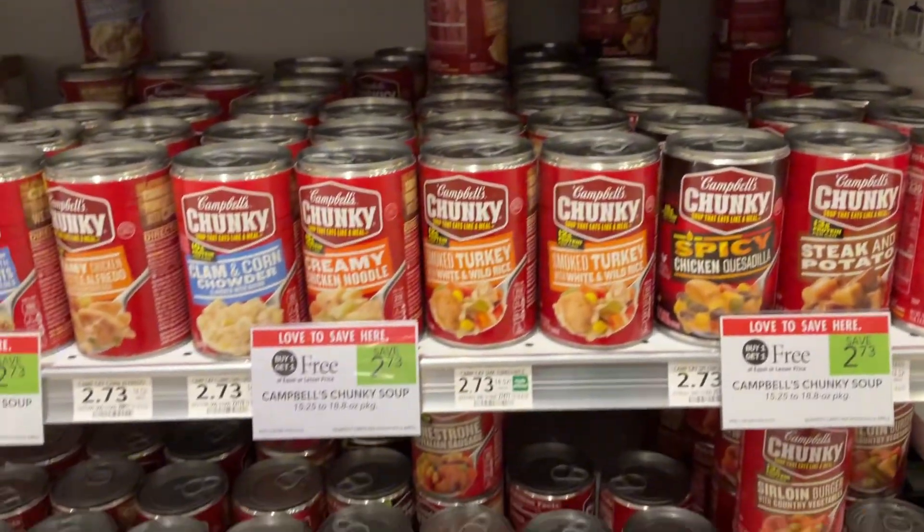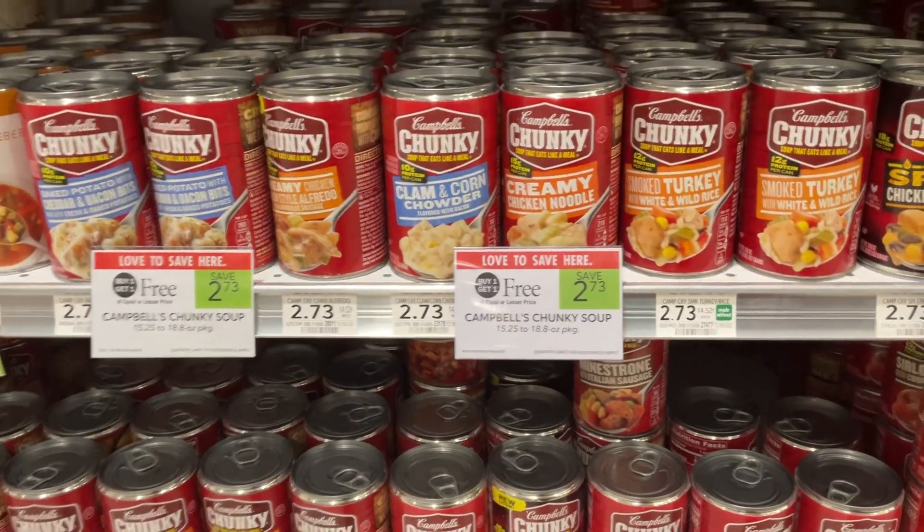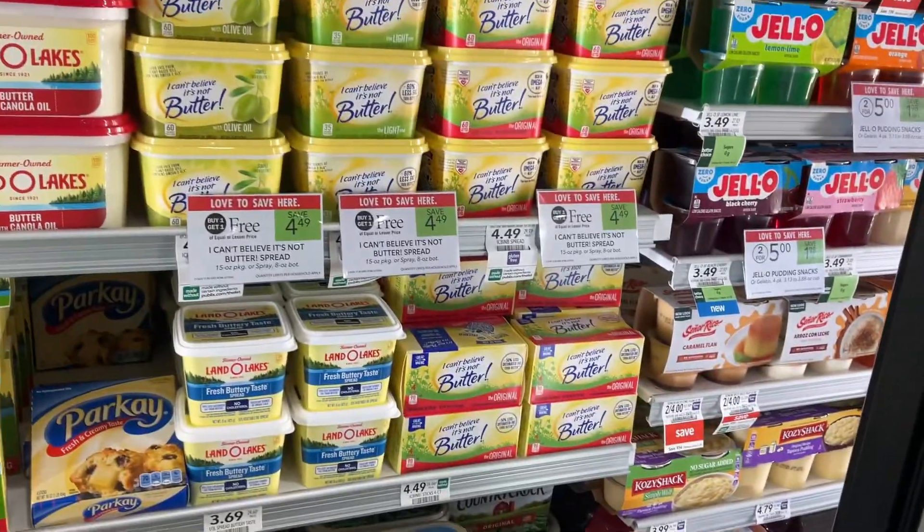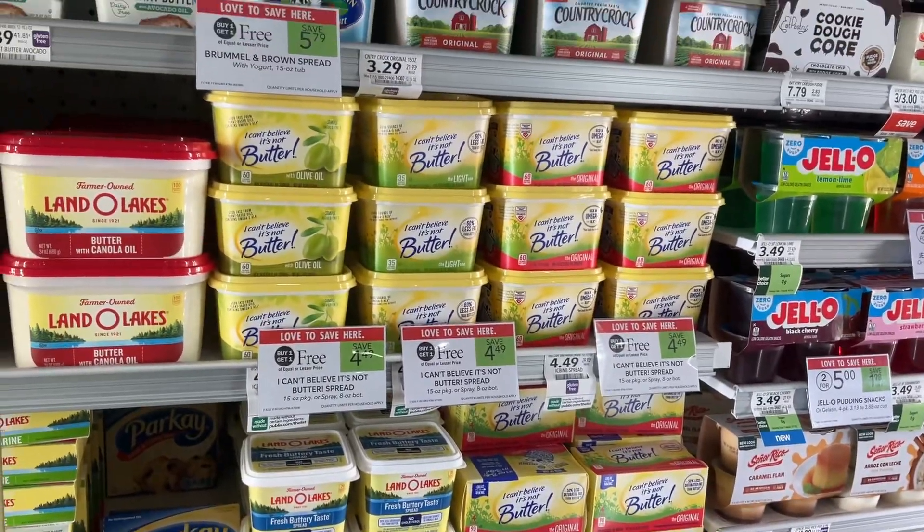Baby, it's cold outside — you're going to want this next Publix BOGO. Save $2.73 on the Campbell's Chunky Soup. The I Can't Believe It's Not Butter is a Publix BOGO this week — you can save $4.49.